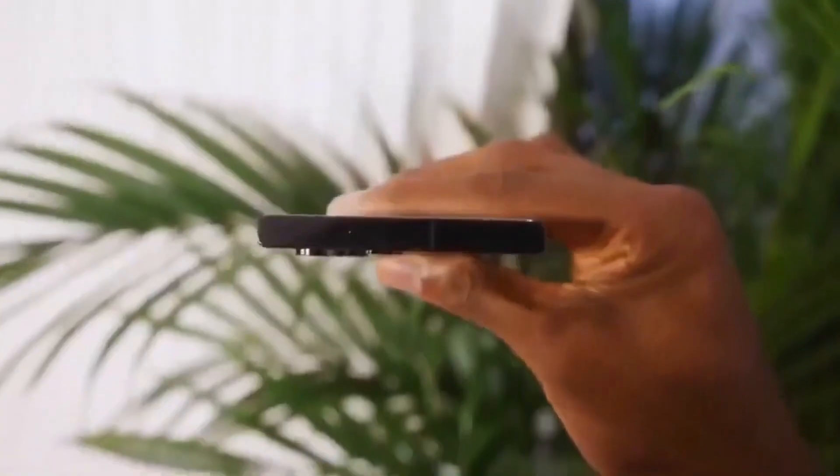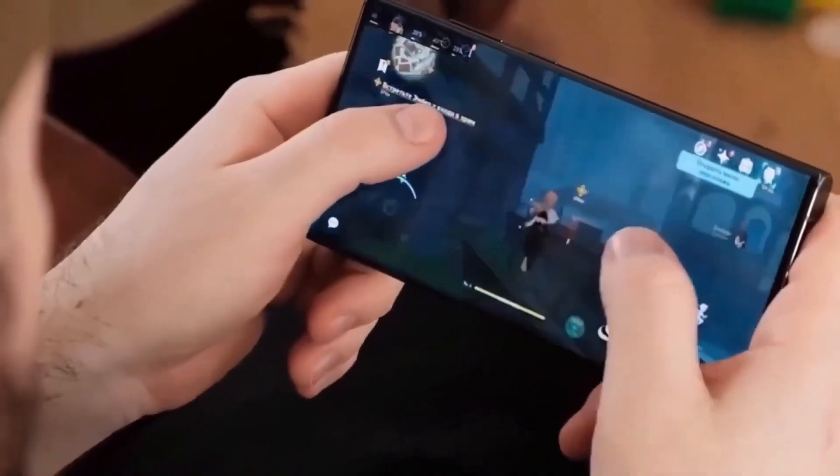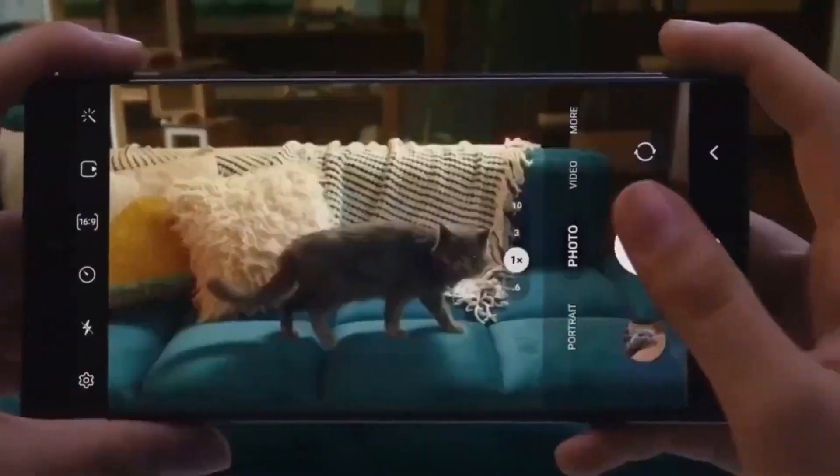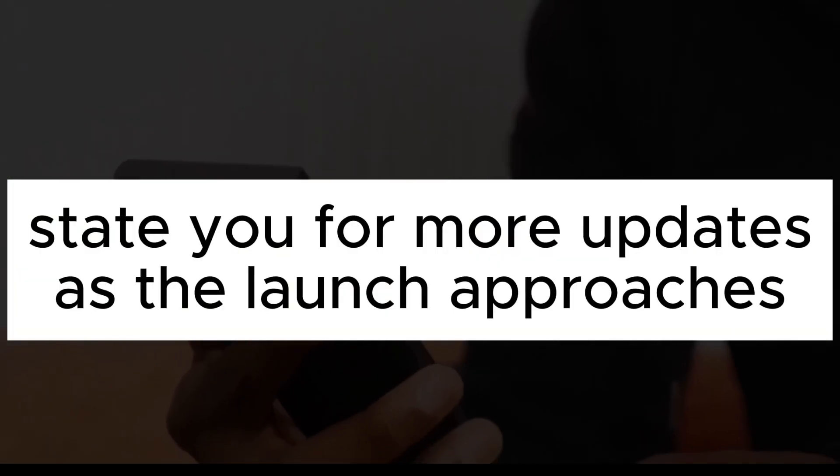With its sophisticated camera, AI-driven features, and sleek design, the Galaxy S24 Ultra is shaping up to be a top choice for anyone looking for a new phone. What's your favorite feature? Stay tuned for more updates as the launch approaches.